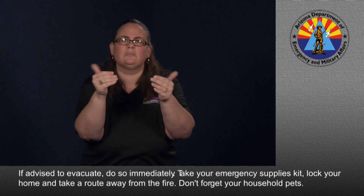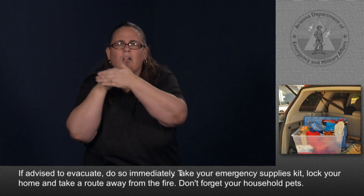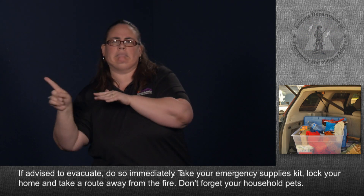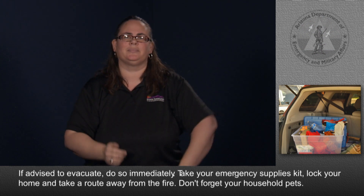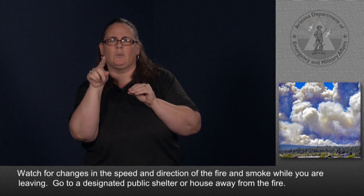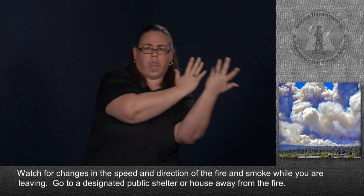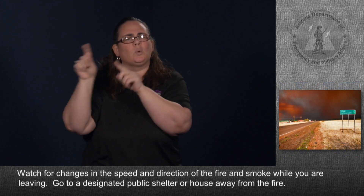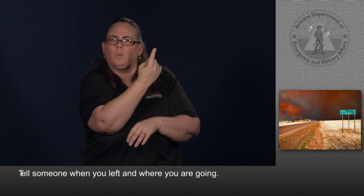If advised to evacuate, do so immediately. Take your emergency supplies kit, lock your home, and take a route away from the fire. Don't forget your household pets. Watch for changes in the speed and direction of the fire and smoke while you are leaving. Go to a designated public shelter or house away from the fire. Tell someone when you left and where you are going.